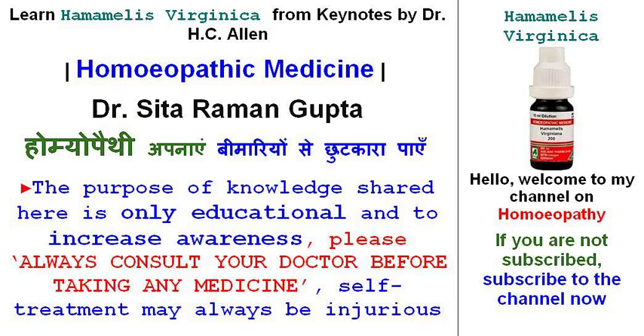Hamamelis Virginica is the Aconite of the venous capillary system. It is useful in bruised soreness of affected parts, like Arnica.